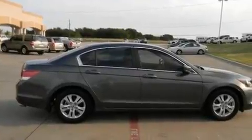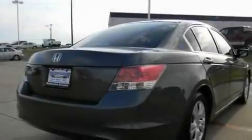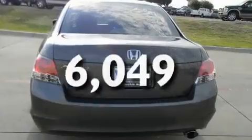Its top features include air conditioning, cruise control, a rear window defroster, alloy wheels, traction control and stability control systems, front multi-stage airbags, and this vehicle has less than 7,000 miles.